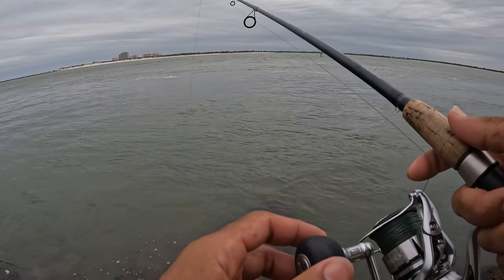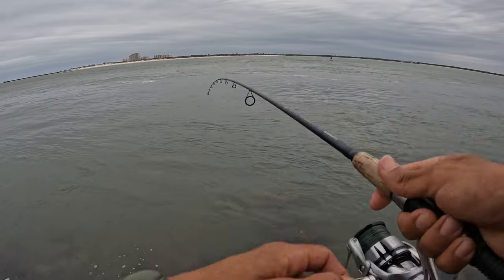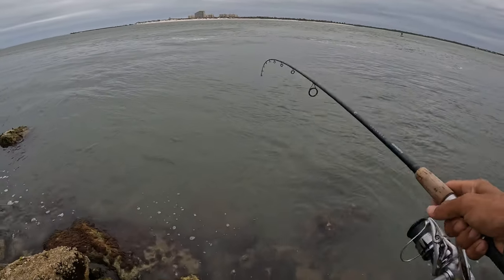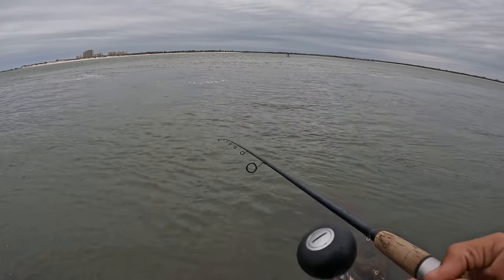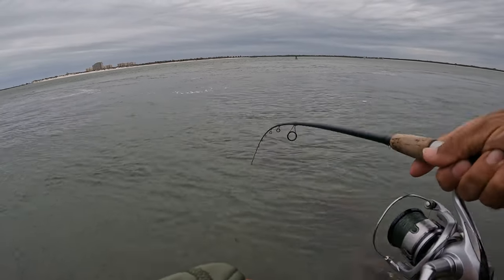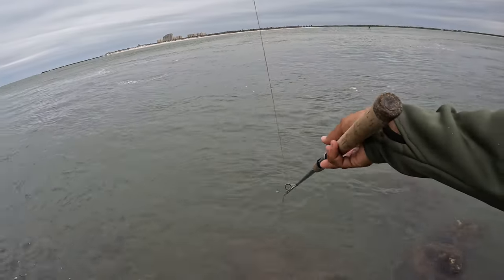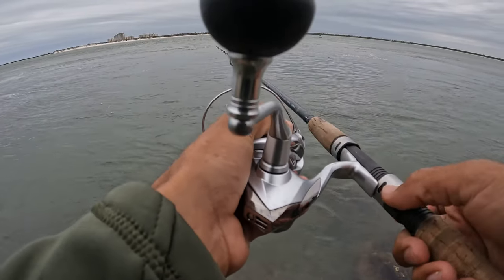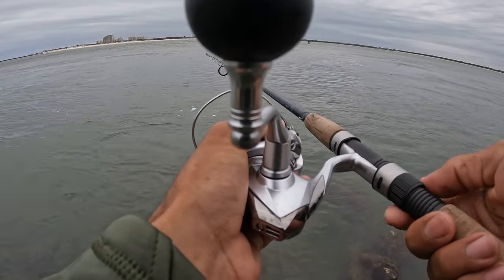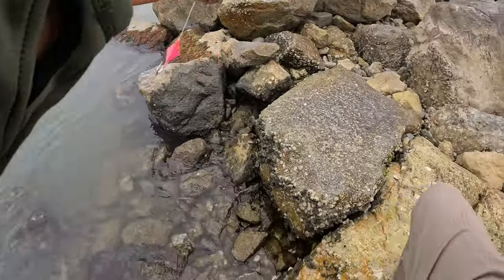I'm already getting a bite — or I'm getting stuck. If you come to Ponce Inlet, just make sure you bring some extra rigs because you're definitely gonna lose them out here with all these rocks. Probably shouldn't do this because I'll probably break the tip, but let's see if I can get it out. Something definitely bit it though.